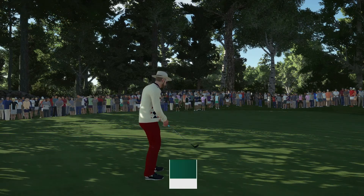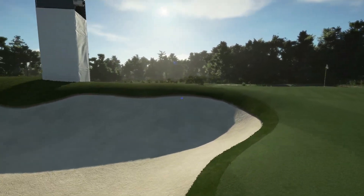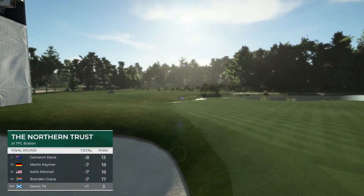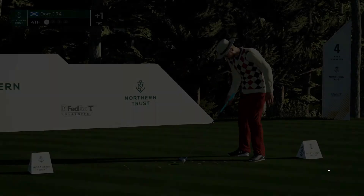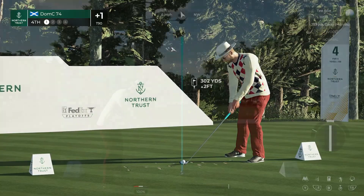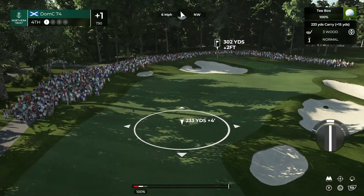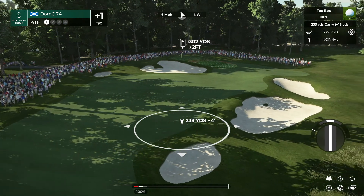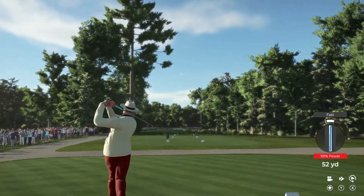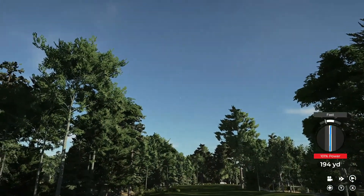Job done. Let's head to the next — sitting at one over for the day. The fourth at TPC Boston, Rich — a great short par four. Par four measures 298 yards from the back tee. Players looking to make birdie or better. The only difficulty is finding that front bunker — that's when big numbers can be had. Birdies galore. That should find the fairway.